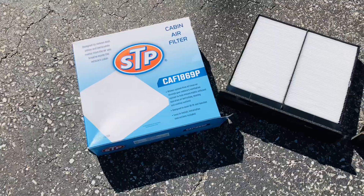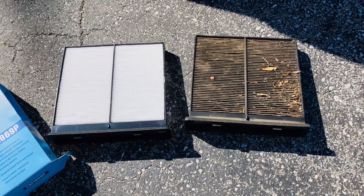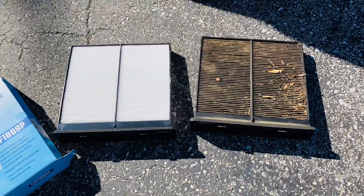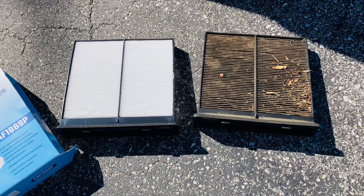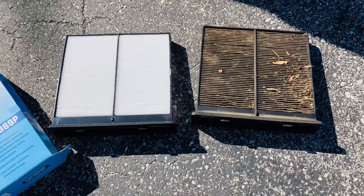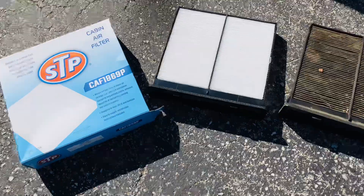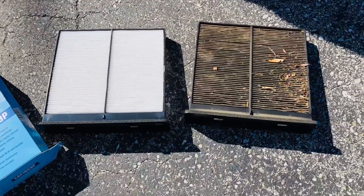I got a Subaru here, so mine's right behind the glove compartment. It's pretty easy to take the door of the glove compartment off to get to the filter. This is an easy job, but a dealership will charge you $90 to do this simple job you can do at home. And that's a $20 filter, so you do the math.